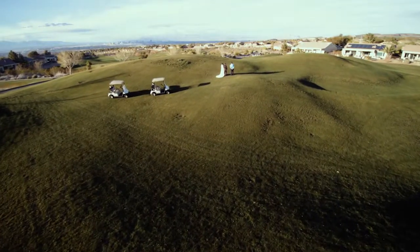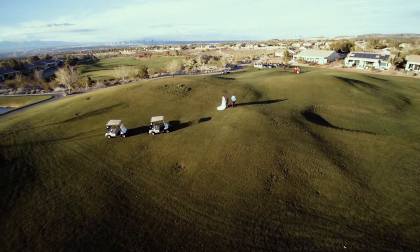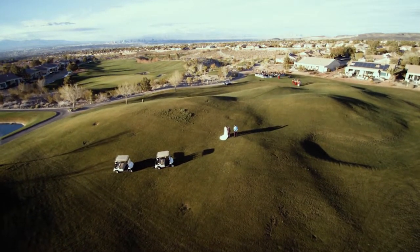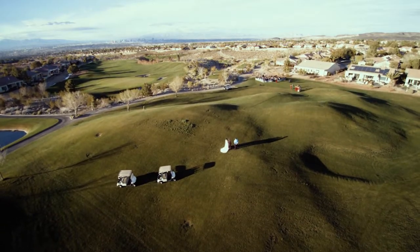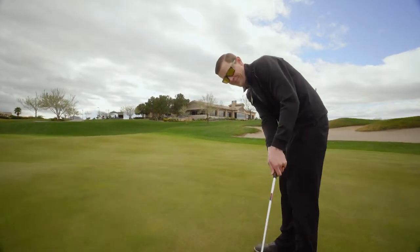With so many groups, conventions, and wedding parties planning trips to Las Vegas, the Revere Golf Club focuses on providing an amazing backdrop for your next outing. From weddings to tournaments, with 36 holes and a spectacular clubhouse, Revere is the place in Vegas for your group.